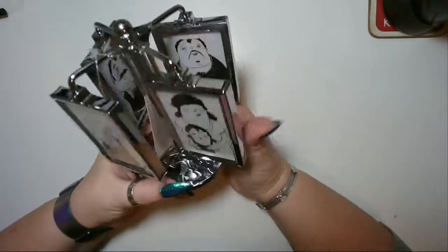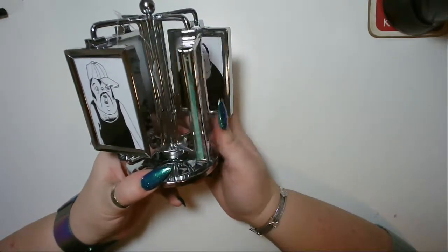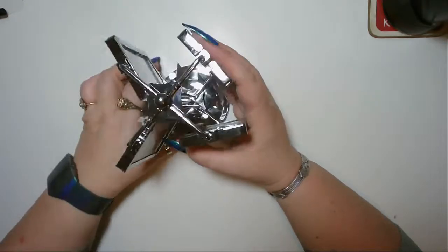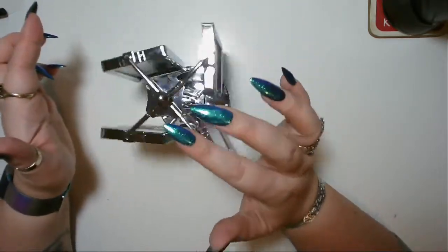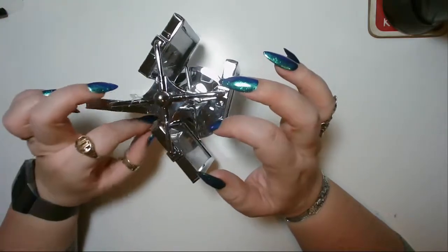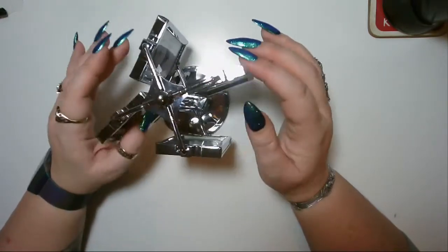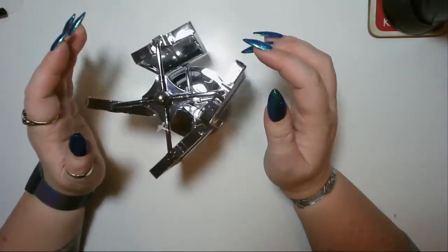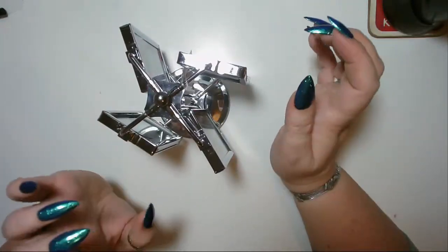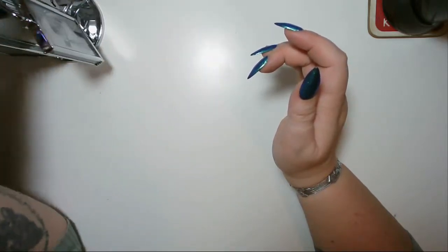Next item is a photo carousel — it holds eight photos, they all turn, and then it turns as well, which I thought was really really nice. I'm going to get some photos of my children, my partner, my mum, my dad, and my dog and put them in here.